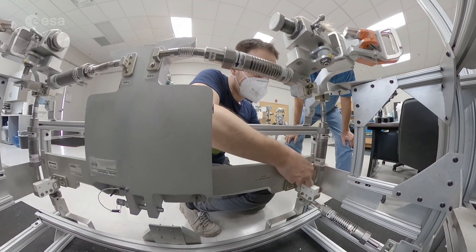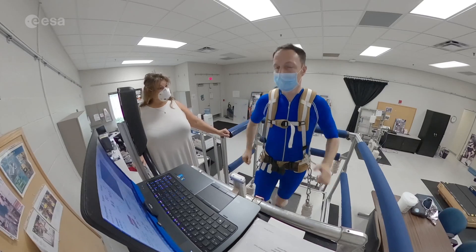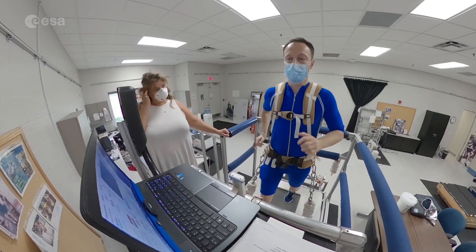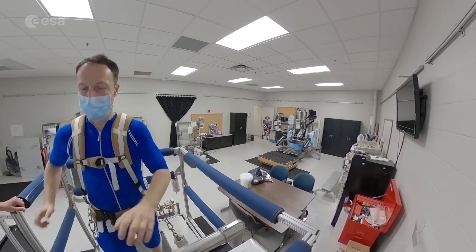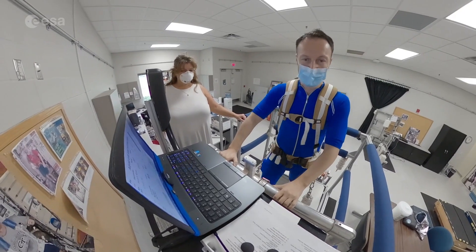Another training device is a treadmill — we call it T2. In weightlessness, we have to keep ourselves attached to the base surface using bungees which pull us with almost our body weight onto the belt. When in space, we can even run on the wall or on the ceiling because there is no up and down.